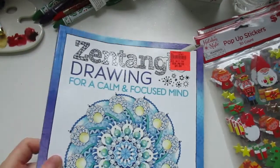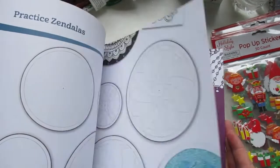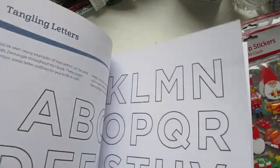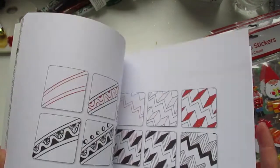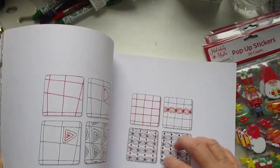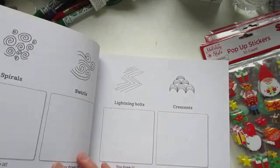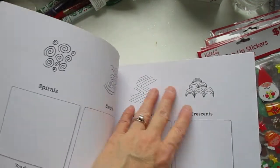The next book is Zentangle Drawing for a Calm and Focused Mind — $3.99. This book gives you prompts to start; it shows the practice, then things called Zendalas. Throughout the book there are different prompts and different things to get you actually drawing. I've been doing some of this drawing — a couple of weeks ago I started out drawing one item, like a butterfly or a flower, and then just started drawing more from the shapes. This book is really neat — a lot of inspiration. Here, for example, there's spirals and swirls, and then down here they give you prompts and you can start to draw.